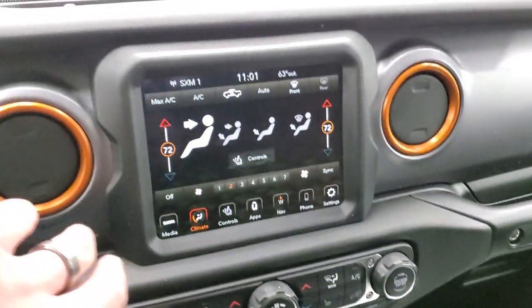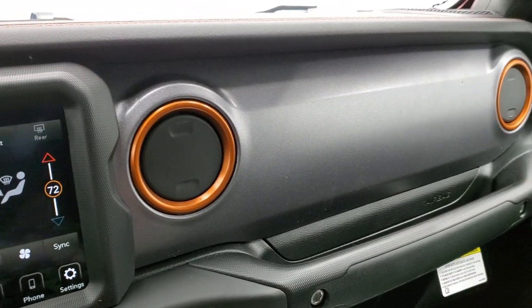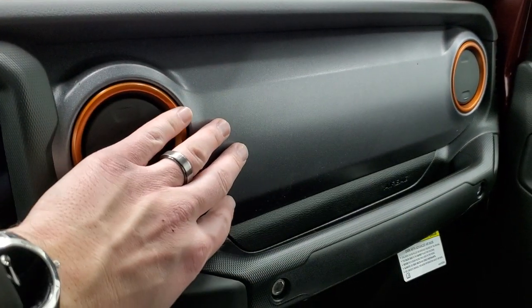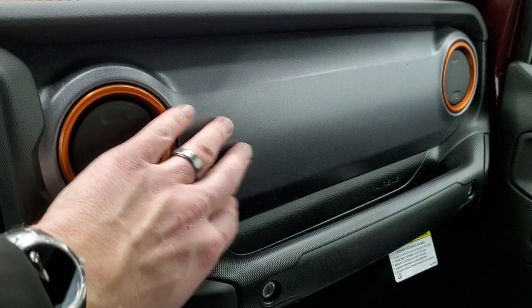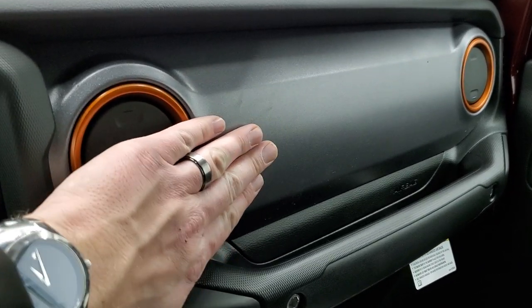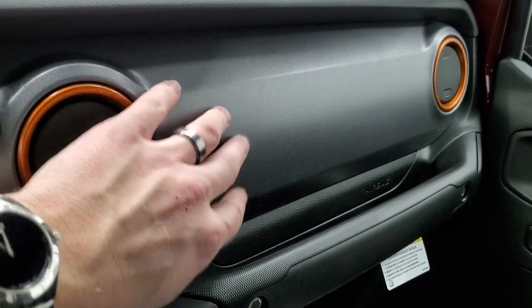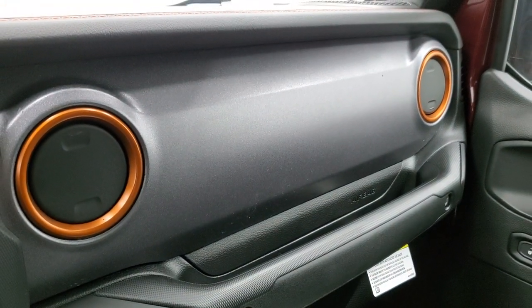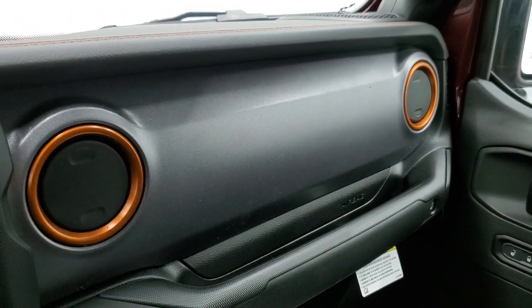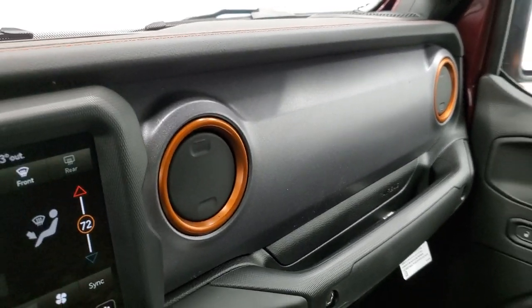I really like this dash. Some of the other trims — like the Saharas and Wranglers — you get a leather trim dash. But these are painted, and it's really rough, almost like sandpaper. I'm pretty sure Jeep did that on purpose because of the off-roading desert capabilities of the vehicle.